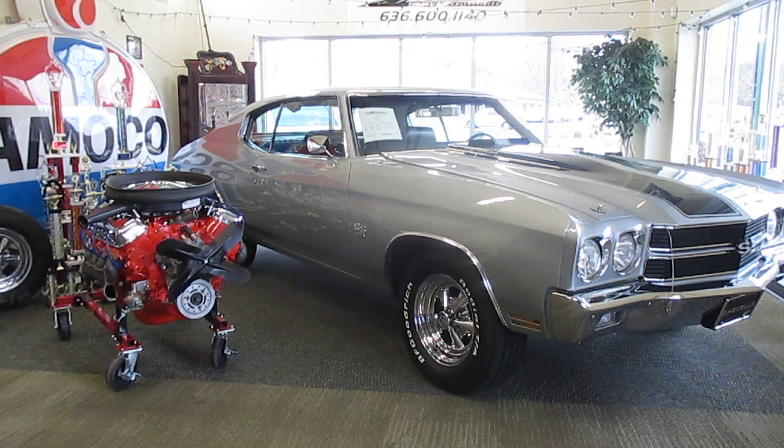It has a real working cowl hood. I do have both build sheets on this car. I have all its original tires and original wheels that come with the car. Also we have its numbers matching block and transmission.